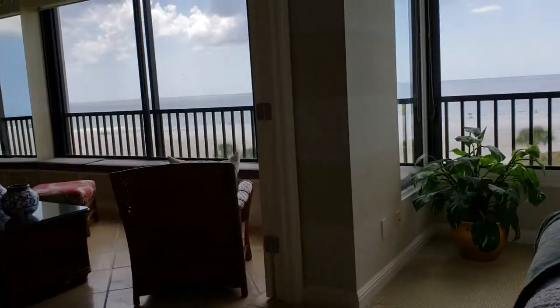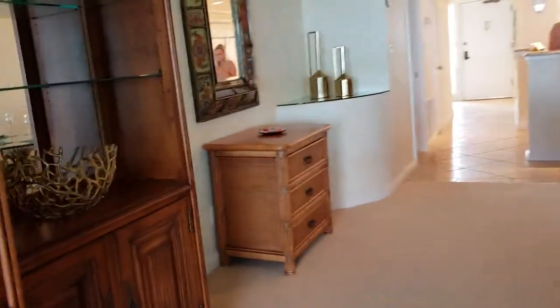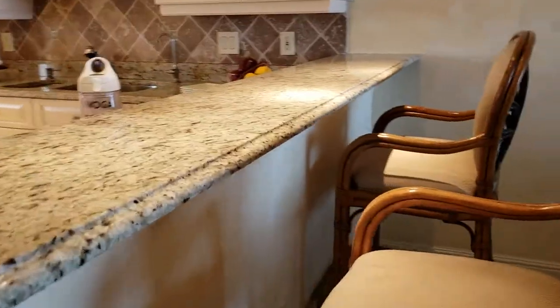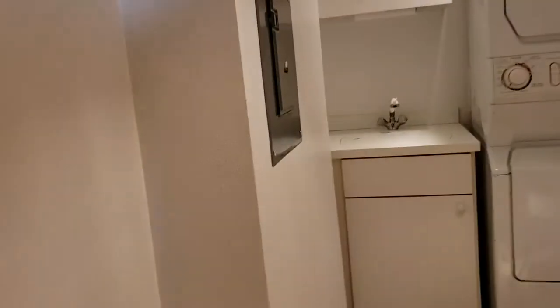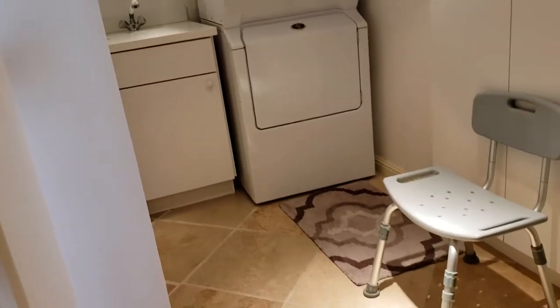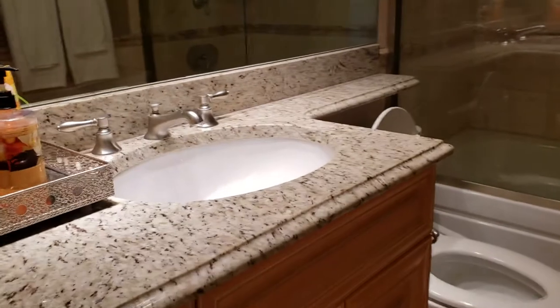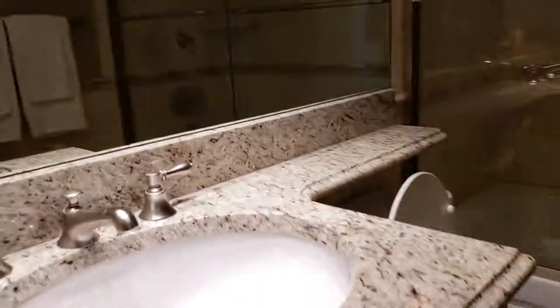Coming back through the master into the main area, we'll look at the guest bedroom and guest bath — this is two bedroom, two bath. There's an eat-in bar area, currently with two bar stools but you could have three. The laundry room is good-sized with a wash sink, which is very nice to have in the unit. There's a little linen closet and more built-in cabinetry in the laundry room. The guest bath is a full bath with the same type of granite, same type of marble shower. It's all been really done well — there is absolutely nothing to do in this unit.